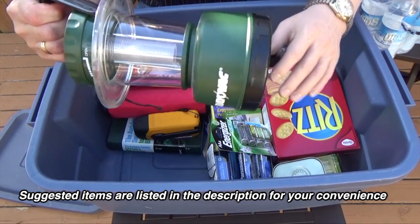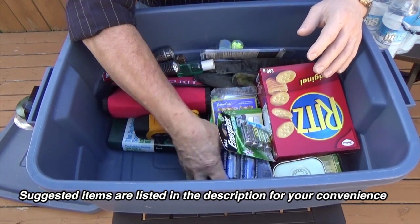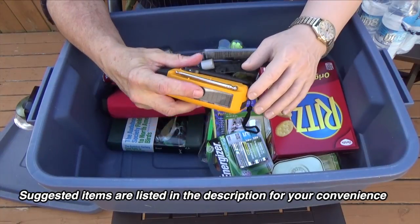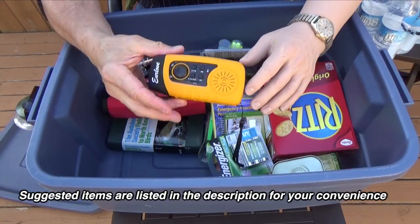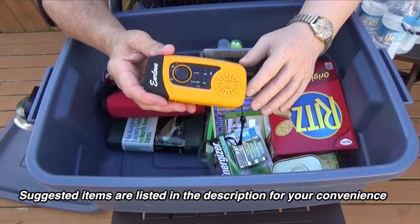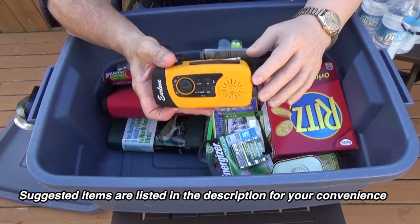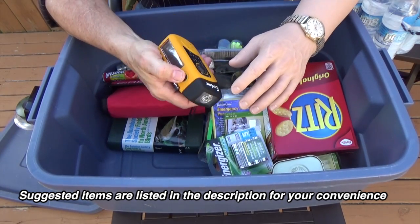I've got some lighting — here's a lantern with spare batteries. I've also got this crank radio; it's a solar-powered crank radio with a USB port to charge a cell phone. It's important during a disaster to stay aware of what's going on, so something like this is really indispensable. It also features a flashlight.